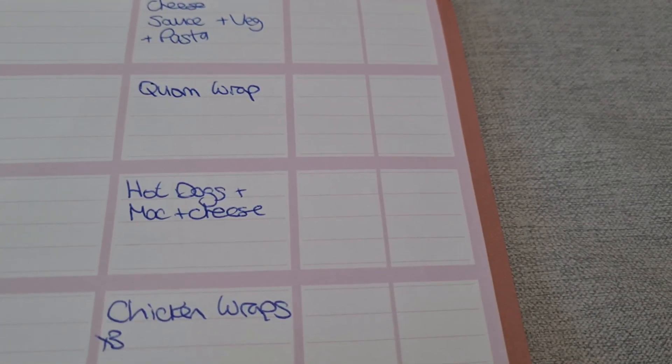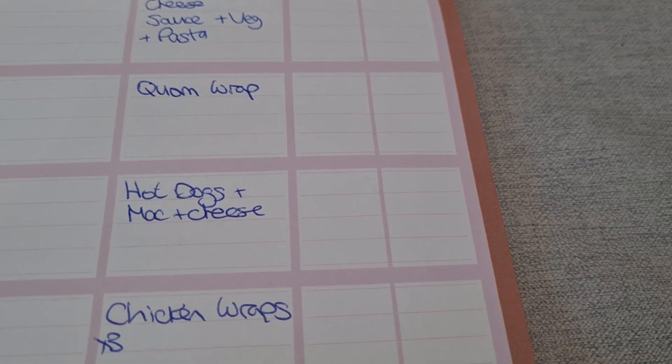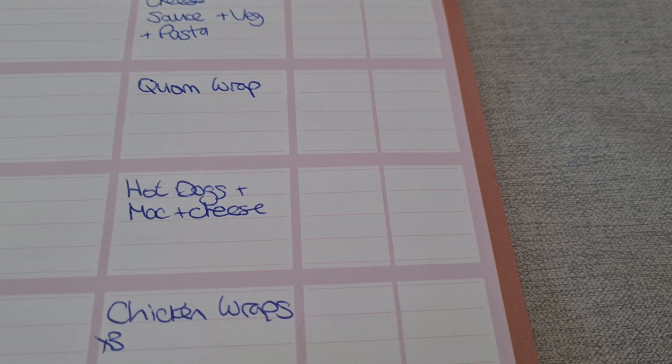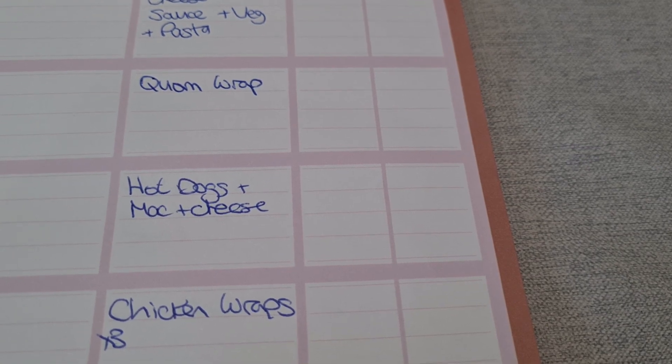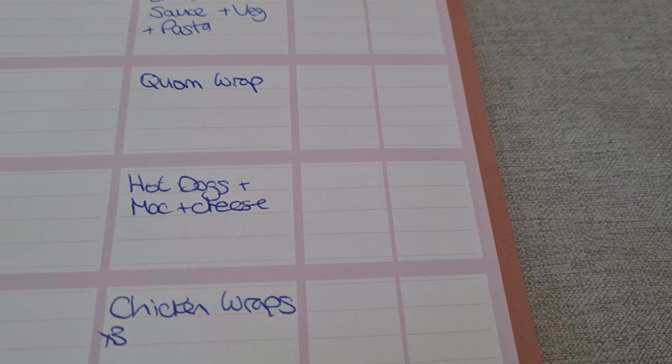On Wednesday we're going to have hot dogs with mac and cheese. I've got about half a packet of Quorn sausages left and a few hot dog rolls, so we'll use those up this week. The mac and cheese is from Ocado.